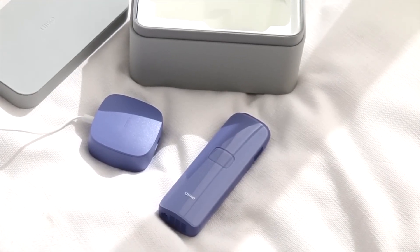Hi everyone, welcome back to my channel. I'm Alexandra and today we're doing an advertisement for a really cool IPL device.